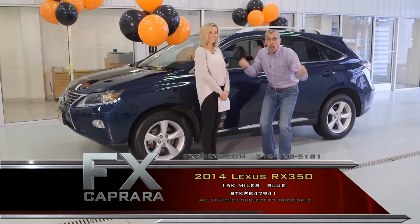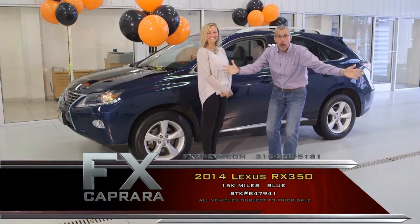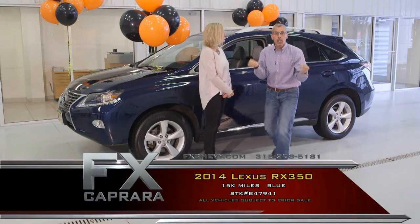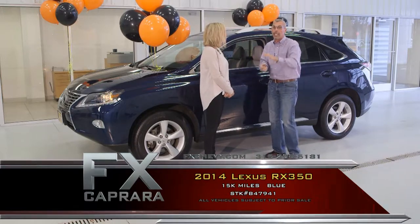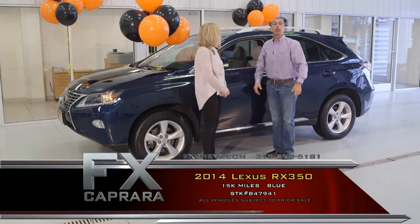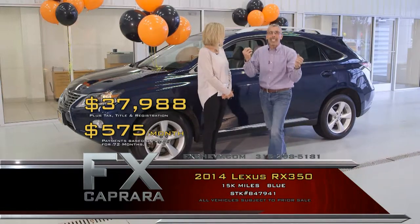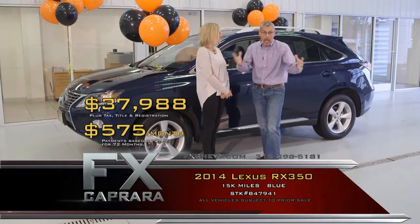It's all about the buy, baby. We love the buy, and it's November. Buy this 2014 RX 350 — 15,000 miles, stuffed with equipment. Get all the balance of the warranty. We have all the books and pedigree for each of these cars. Buy it for $37,988 — not $64,000. Walk out with a payment that's nearly half of what it was a year and a half ago: $575 a month, and you're driving.